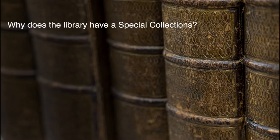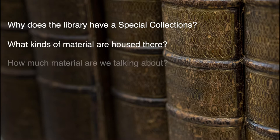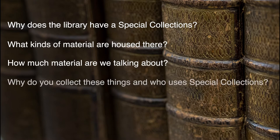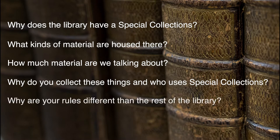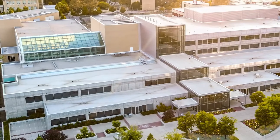For instance, why does the library have a Special Collections? What kinds of material are housed there? How much material are we talking about? Why do you collect these things and who uses Special Collections? Why are your rules different than the rest of the library? And finally, how do you find things in Special Collections? So let's answer these questions one by one.